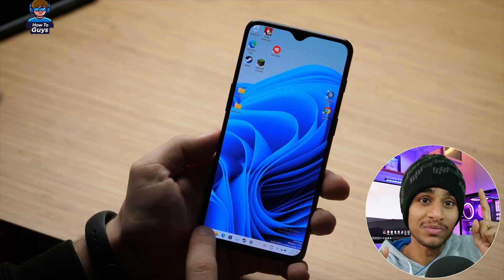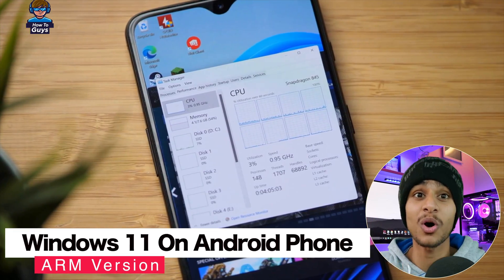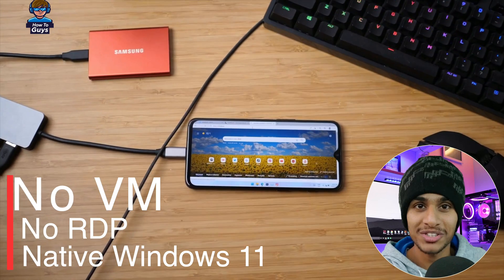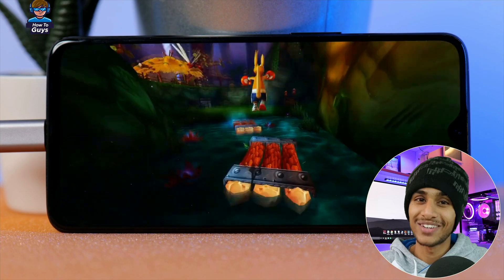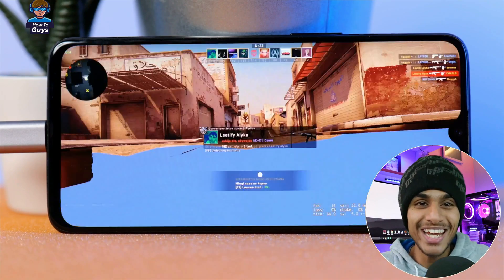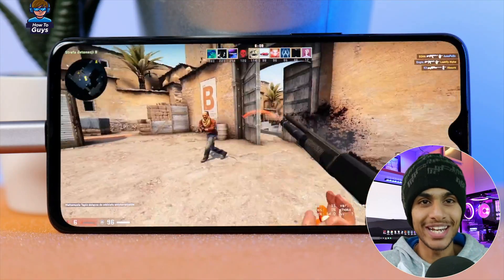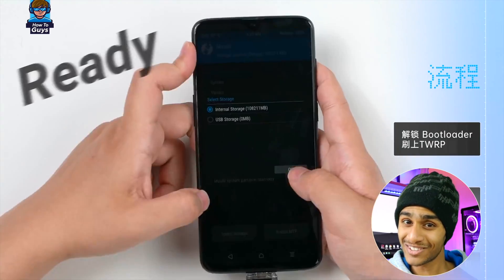Check this out - on this phone I have installed Windows 11, the actual Windows 11 you use on your PC. It is not running in a virtual machine, it is not a remote desktop - it is running natively on my Android smartphone. You can install any PC application or PC games into this Windows 11 phone, including Steam. This is all possible due to a project called Project Renegade.